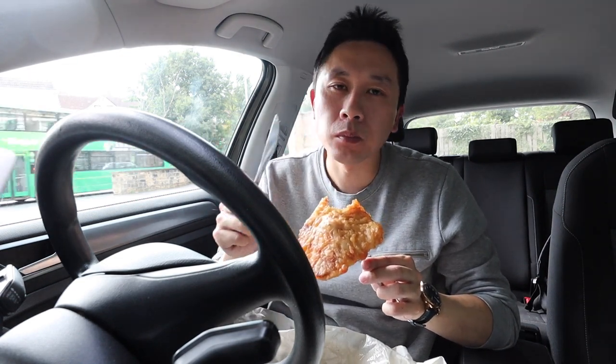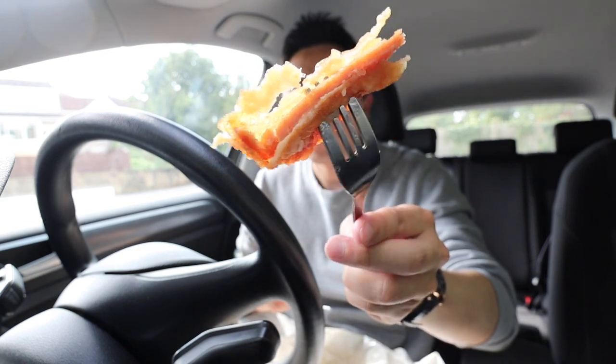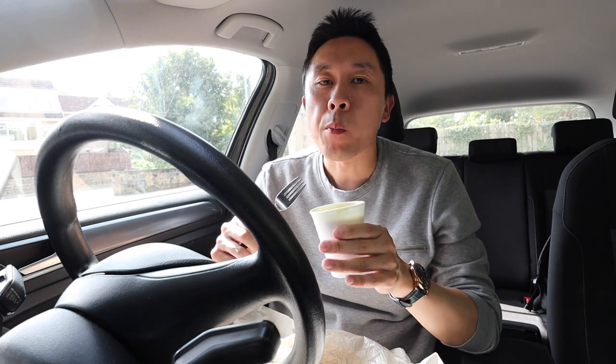Finally let's move on to the spam fritter and this thing is massive. That spam fritter is delicious — it's meaty, salty, crispy, battered. It's delicious. Let's dip it in some curry sauce. I don't think I can decide which is better, the spam fritter or the battered sausage, because they're both delicious.